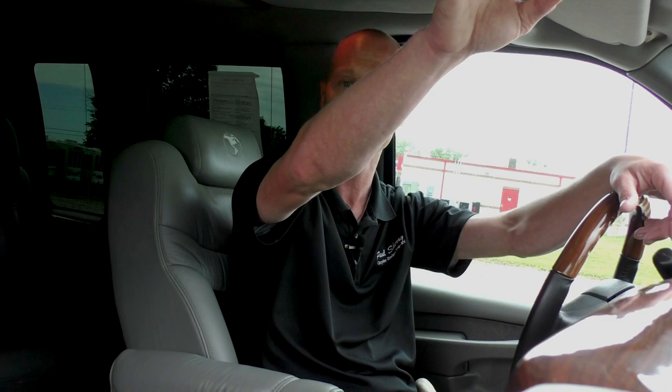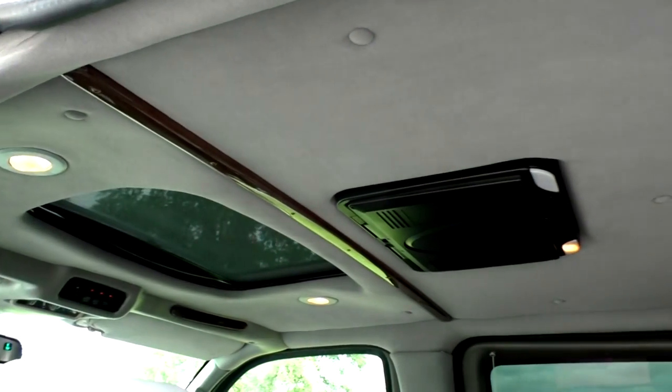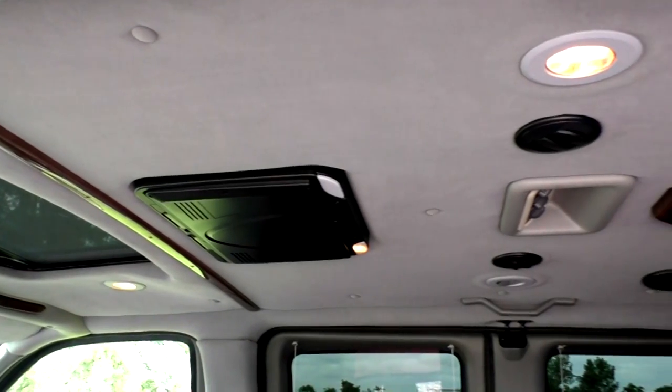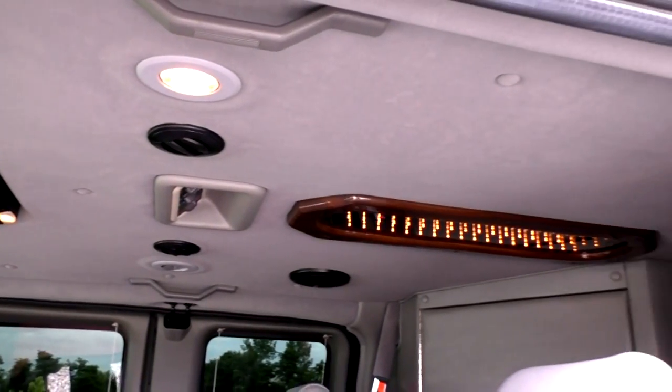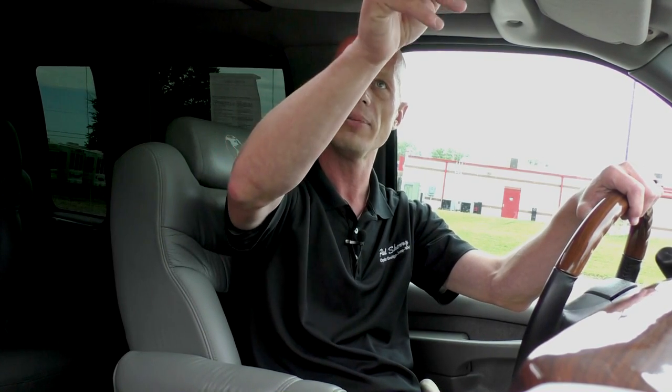This van does come with front and rear heat and air, with controls located above the radio for the front of the van, and the controls for the back climate are located right above the rear view mirror. Above those controls are all your indirect switches, which power the lighting in the back of the van — one switch does the ceiling lighting and another does the valances where the curtains are. This van also has a power sunroof in the front with a nice sunshade, and the controls for that are located right above the mirror as well.